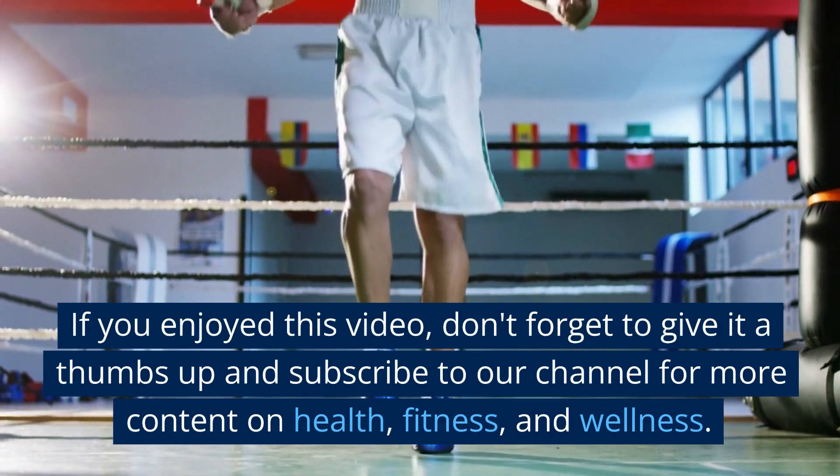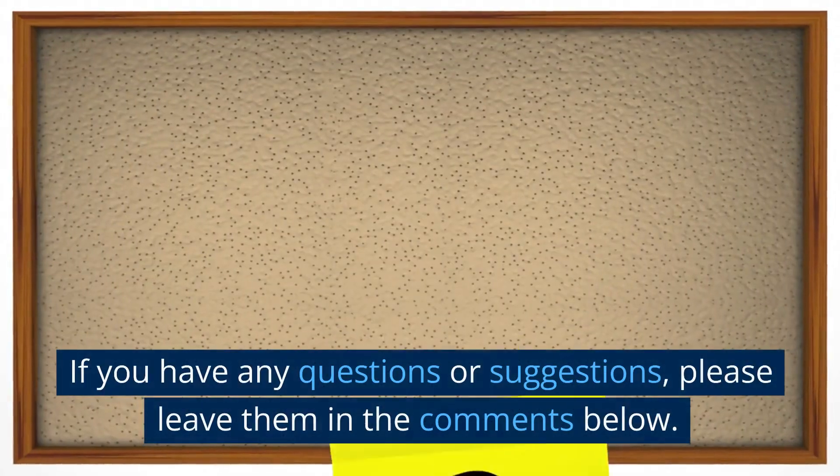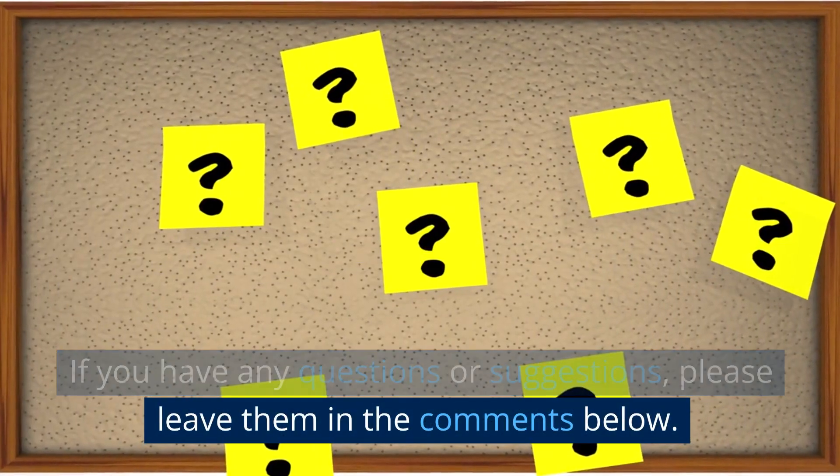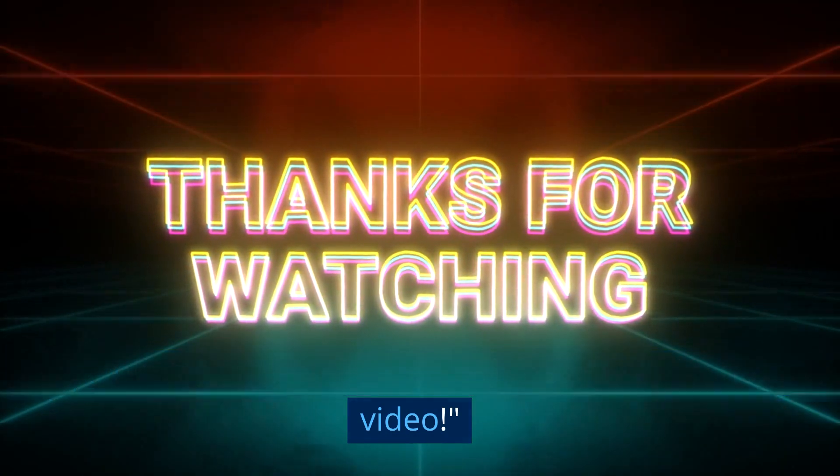We hope you found these tips helpful and informative. If you enjoyed this video, don't forget to give it a thumbs up and subscribe to our channel for more content on health, fitness, and wellness. If you have any questions or suggestions, please leave them in the comments below. Thanks for watching and we'll see you in the next video.